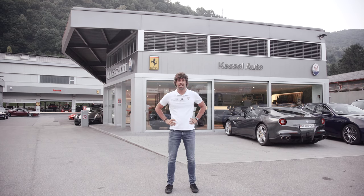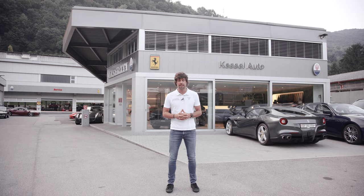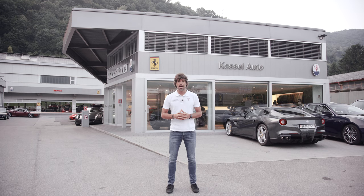Very good morning everybody and welcome to Lugano. It's Friday 7am and we are getting ready for the second round of the Le Mans Series and Michelin Le Mans Cup in Spa. I'm very happy to welcome you inside our main structure and facility. If you follow me, I'm going to show you how it looks and what we are doing to get ready for the second round.